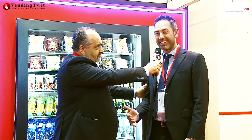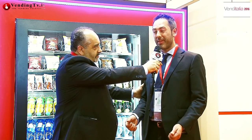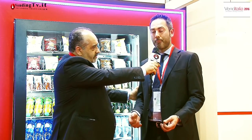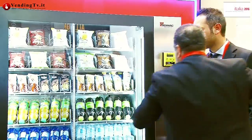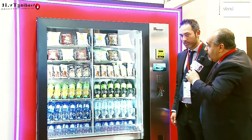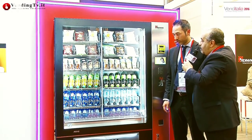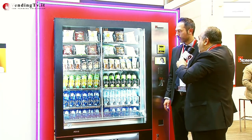La grande novità è la facilità nel caricamento per l'operatore, che non deve più estrarre un cassetto pesantissimo con le bottiglie, che alla fine avrebbero un peso veramente elevato. Dividendolo in due è molto più pratico, semplice e veloce da caricare. Vorrei lasciare campo alla telecamera per mostrare in primo piano le caratteristiche e i benefici per il consumatore finale, ma anche per l'operatore.